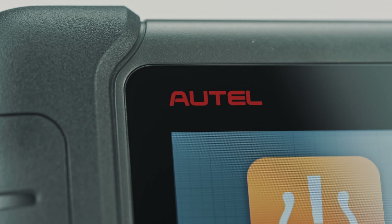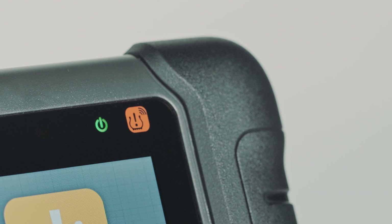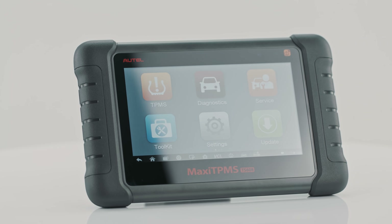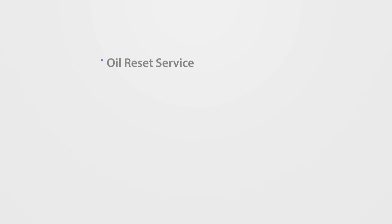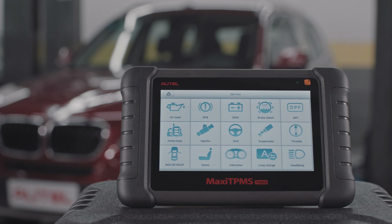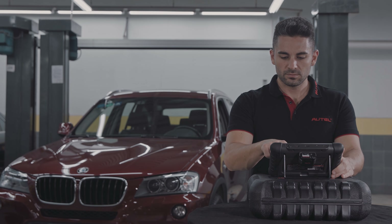The Autel Maxi TPMS TS608 is an industry-first combination of complete TPMS capabilities with all systems diagnostics and advanced service features in one 7-inch tablet scan tool. This video will outline the five most commonly used hot service functions and how the TS608's easy navigation and powerful diagnostics will quickly complete projects.